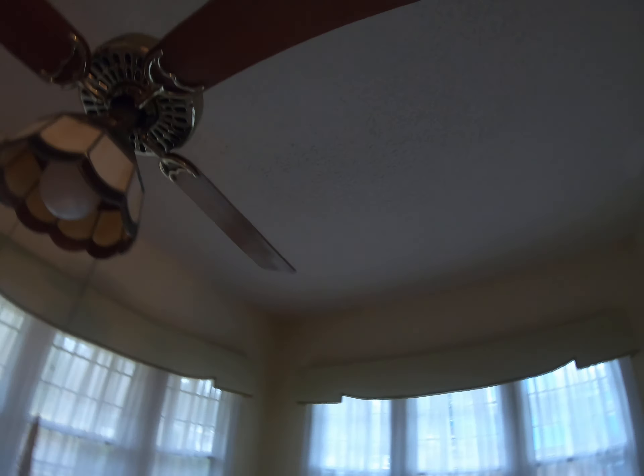Looks like it might have had a leak up there before they put the tin roof on. Another little place where the paint is not attached like it ought to be. This room doesn't have a light in it, so we'll look at it the best we can. It has a window unit, and it used to have a fireplace — looks like they might have closed it off.